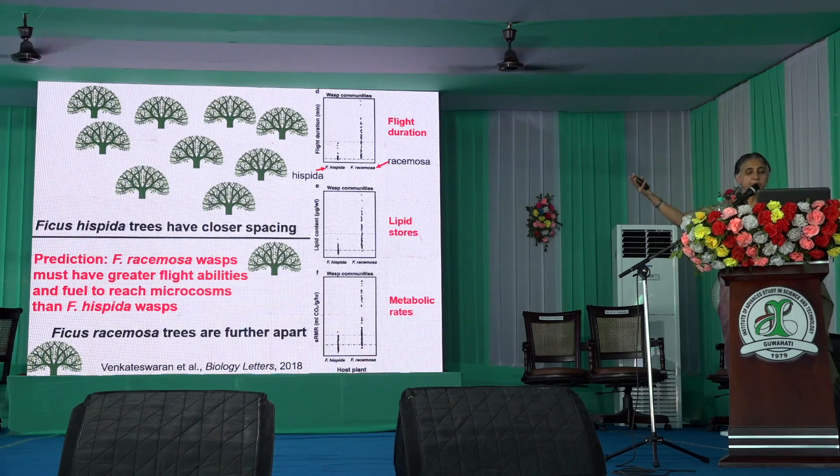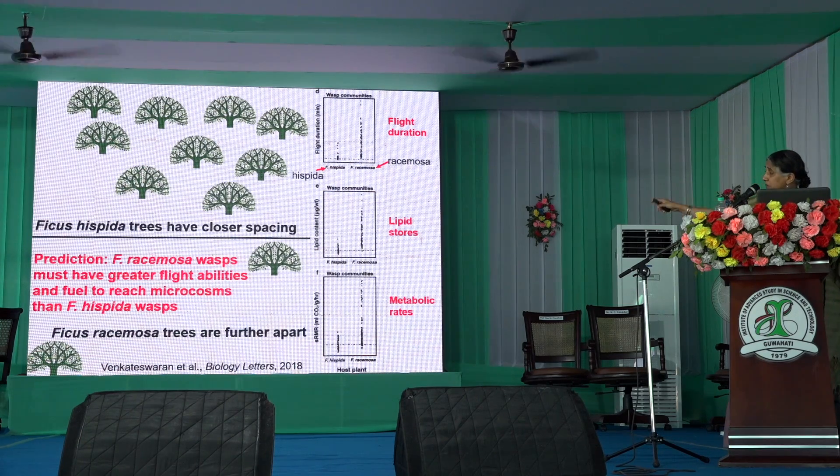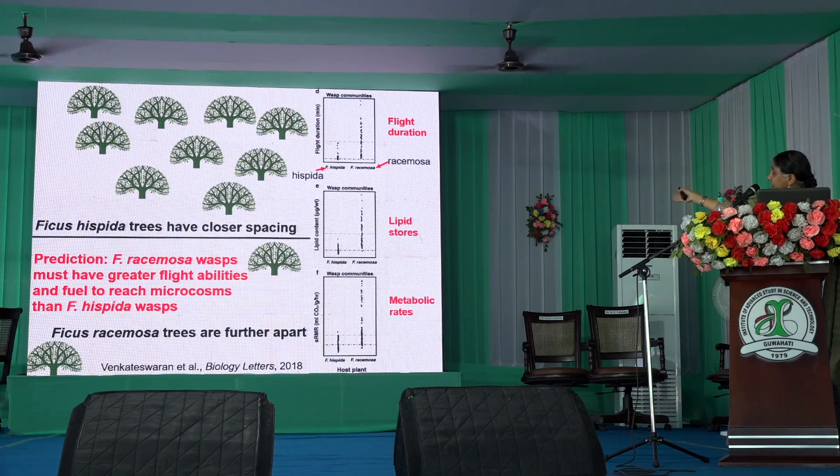We have contrasted two fig species. Ficus racemosa, at the bottom, is one where trees are spread much further apart naturally. Ficus hispida, at the top, has trees that are much closer together. So if you're a wasp moving from one hispida tree to another, you don't need much fuel in your gas tank or much flight ability. But a wasp in a Ficus racemosa community will need much more flight capability. The Ficus hispida wasps, shown on the left side of each graph, have much shorter flight duration, much lower lipid content, and a much lower metabolic rate.